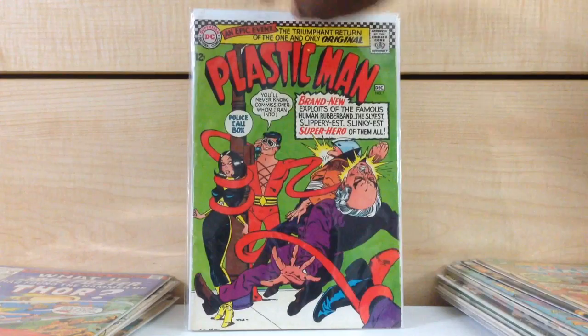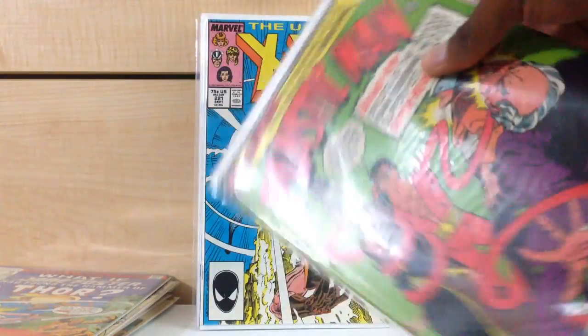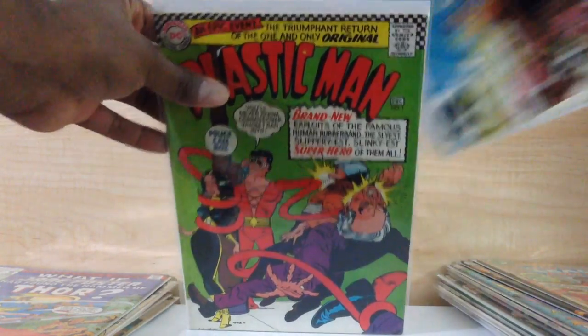Plastic Man. Not a first appearance, but another Silver Age book. I noticed this book really doesn't go for anything. It is Plastic Man #1 from 1966 — the first appearance of the Silver Age Plastic Man. And on top of that, this is probably one of the nicest conditioned books out of all of these long boxes.